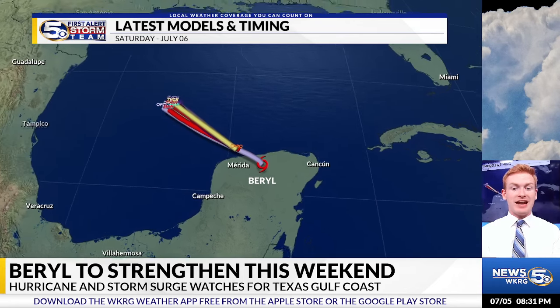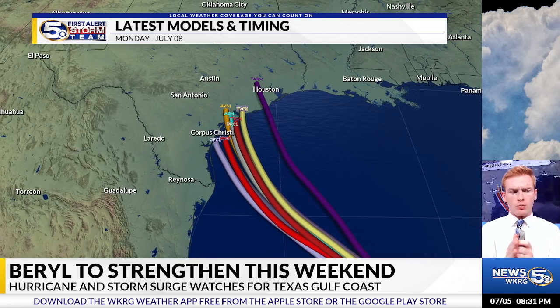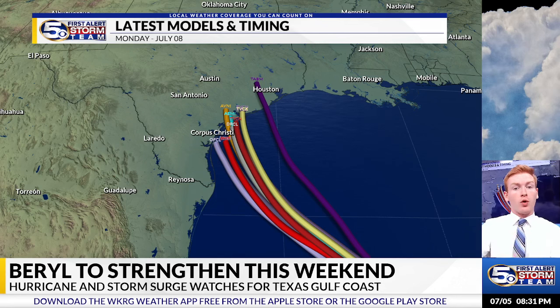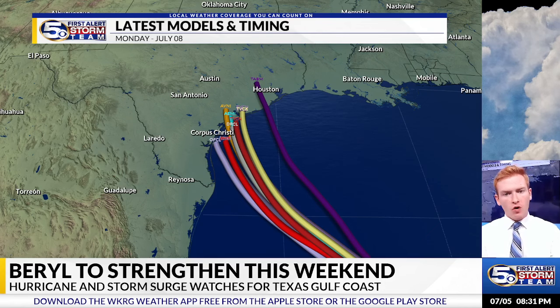Impacts are going to be felt even in areas not included in this cone — this just shows you where the center of the storm will likely move. You'll notice it's favored in areas a little bit further north than yesterday. Yesterday it was a little further south, in northeastern portions of Mexico and far southeastern portions of Texas. Now it's trended a little bit further north, in areas between Corpus Christi and Houston. Of course, we could still see some small changes with this track, but overall it's trended a little bit further north.